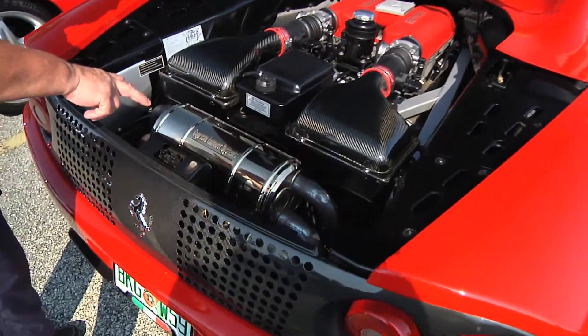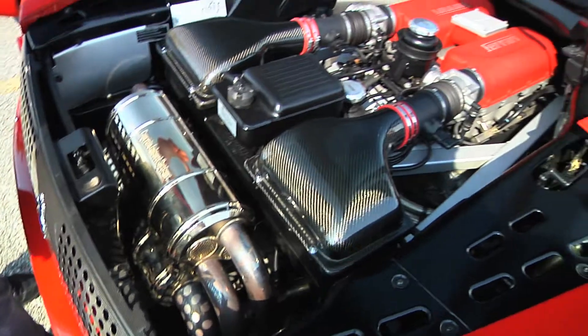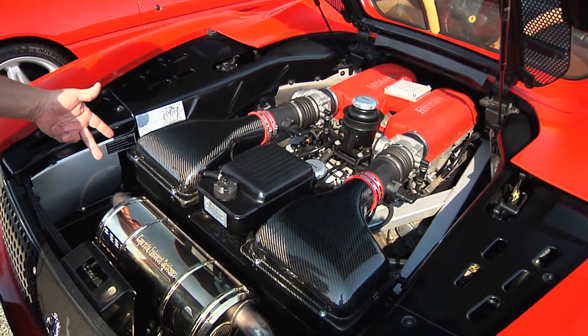This is a Capristo Level 3 exhaust system, made in Germany. It's got Fabspeed headers and Fabspeed cap bypass.